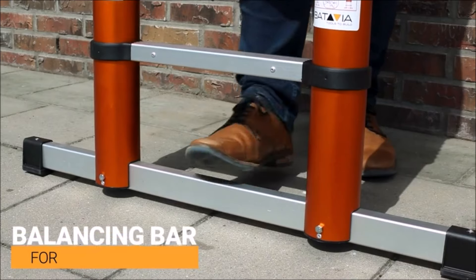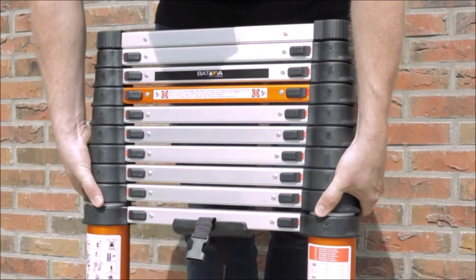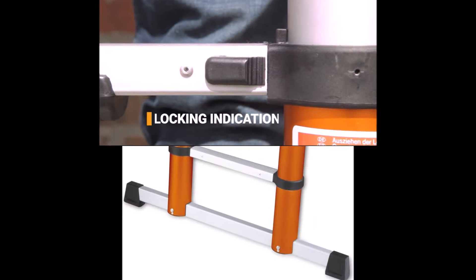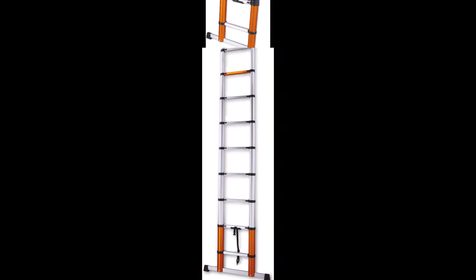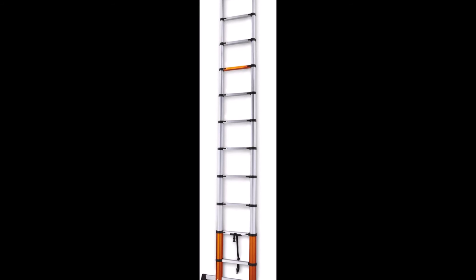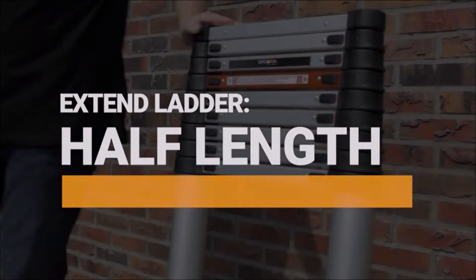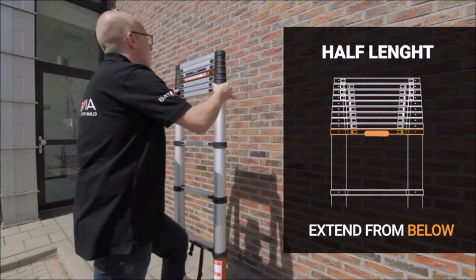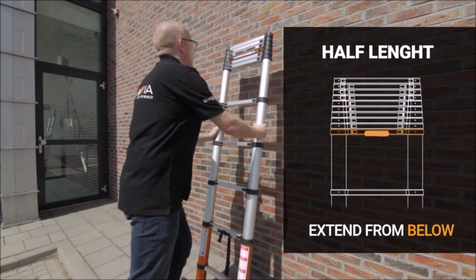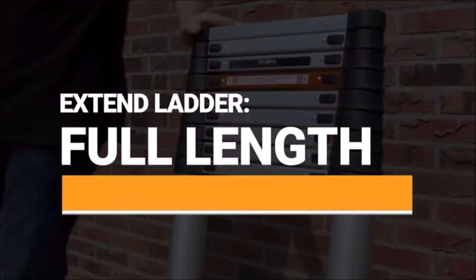Number 4. Introducing the Telescopic Ladder Giraffe Air 3.27M by Batavia, crafted from high-quality lightweight aluminum for portability and durability. These ladders collapse significantly when not in use, offering exceptional convenience compared to traditional ladders. Safety is paramount, with all models meeting the latest European safety standards, EN 131. The 3.27M and 3.81M variants feature an extended bottom rung for added stability, minimizing the risk of tipping sideways during use. Capable of supporting loads up to 150 kilograms, these ladders are robust and adjustable, with rungs that can be securely locked into place for enhanced safety.